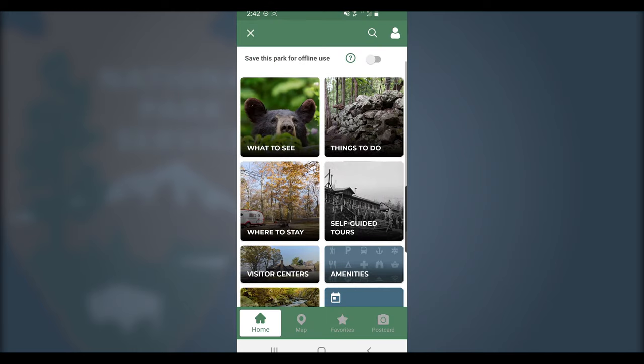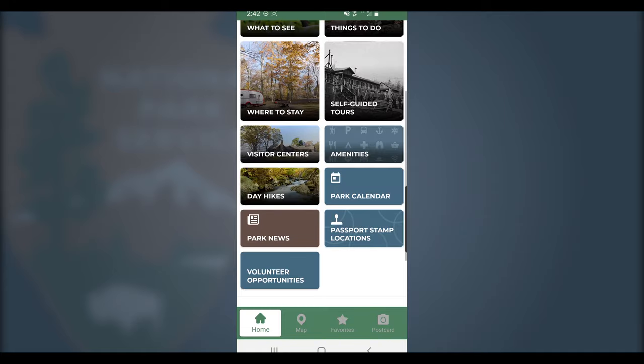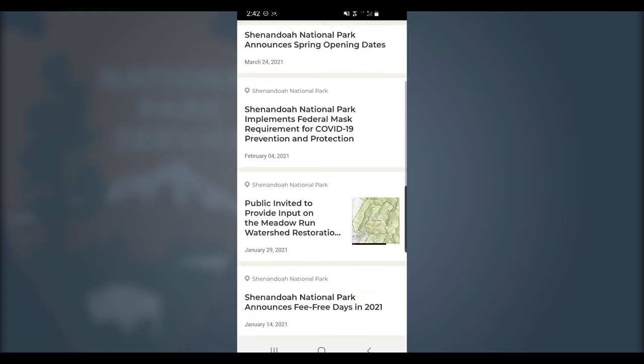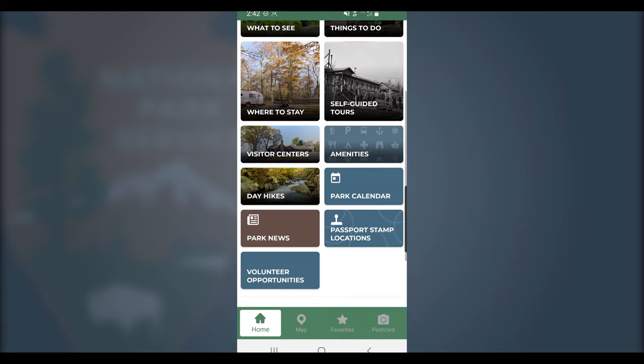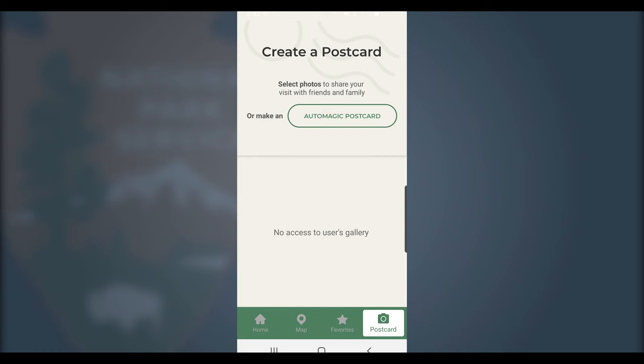I could go on and on about the many other cool features of this app, including calendar of events, news updates, and of course the super cool virtual postcard. But I'll let you discover those on your own so that I can jump to my favorite part of the app.